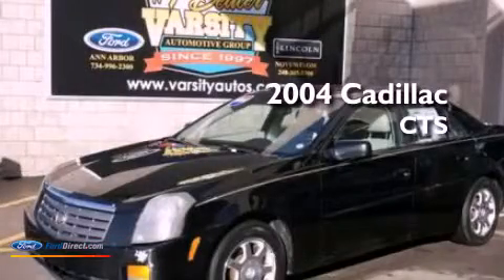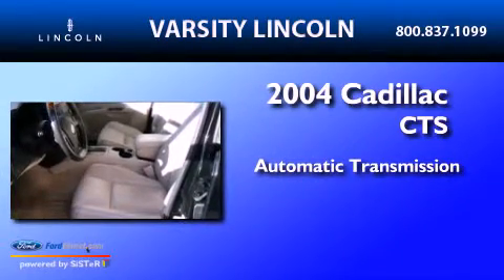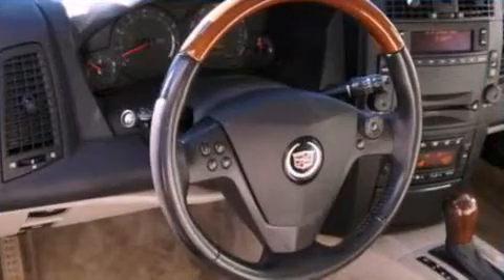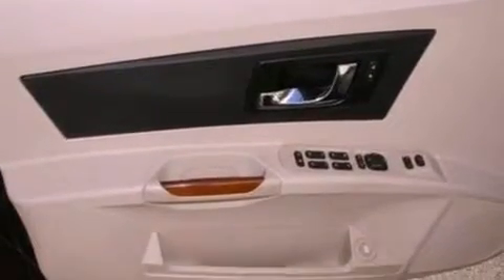This is a 2004 Cadillac CTS. This car has an automatic transmission and a 3.6 liter V6. All of the following features are included: a multi-link rear suspension, air conditioning, an auto dimming rearview mirror, and seven intelligently positioned speakers.